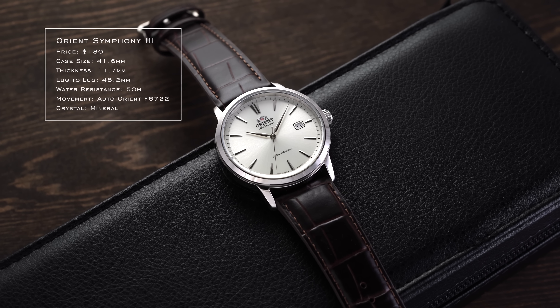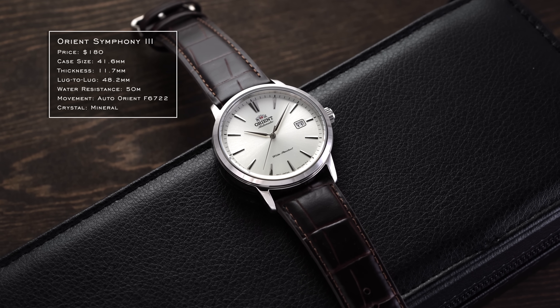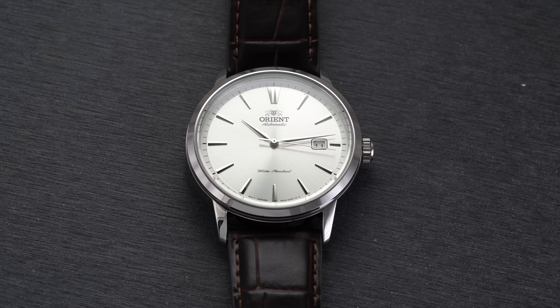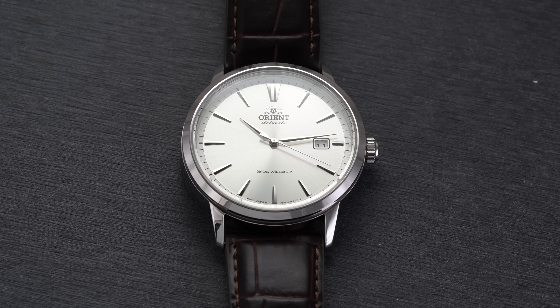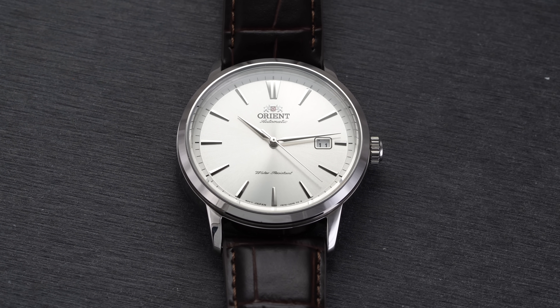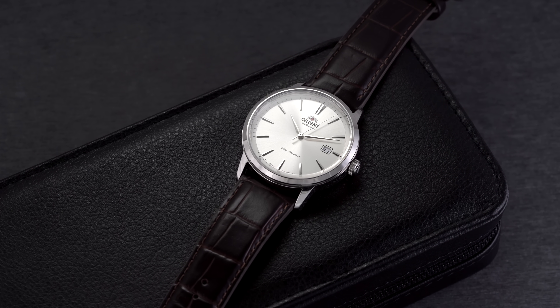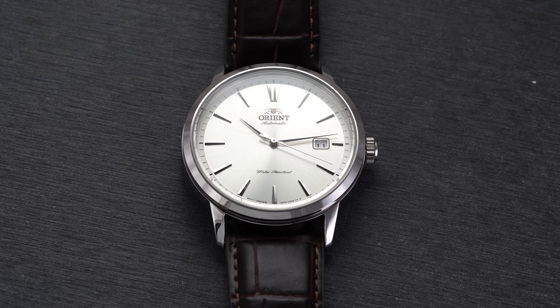When it comes to Orient, you could look at their divers or Bambinos, but one off the beaten path is the Symphony collection — specifically the Symphony 3. The star of the show here is the applied markers with their high-polish finish, which allow this watch to look way more expensive than it is. This watch is actually under $200 and, when talking about the dial only, it really does look very attractive.